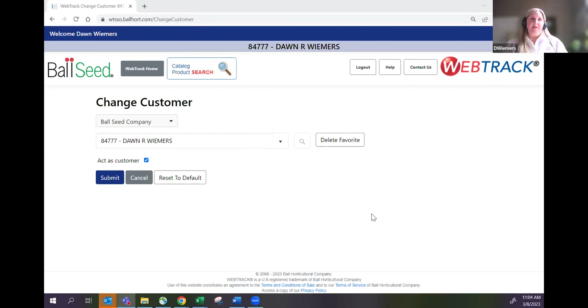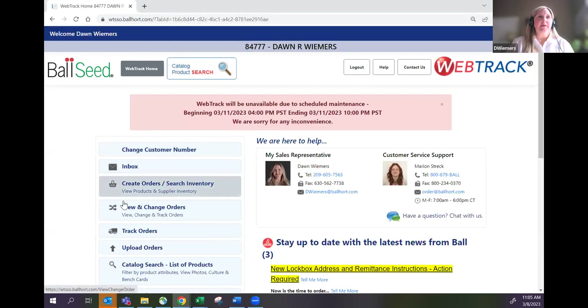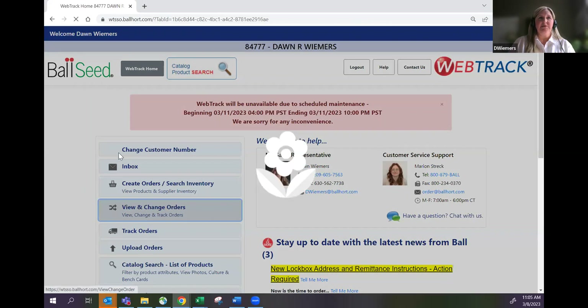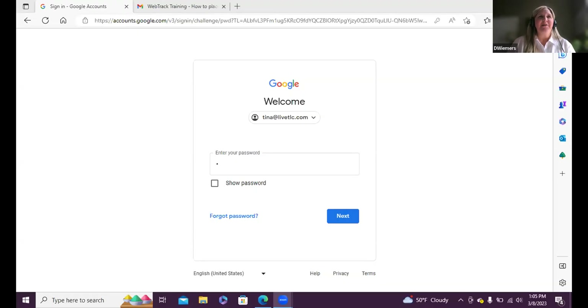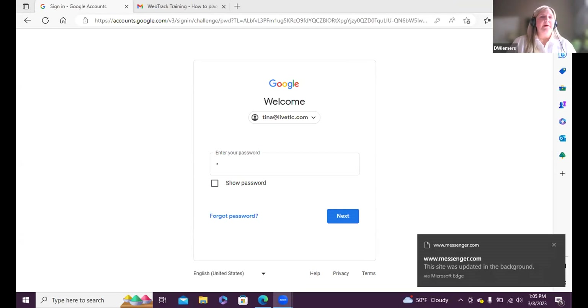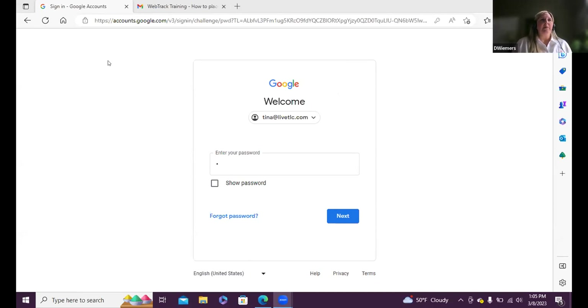I'm going to show you how to enter a seed order. I went into WebTrack and I'm going to create an order. When you go to create an order, you'll have some options — for seed you can enter a seed order or a plant and plug order. We're going to do a seed order right now.